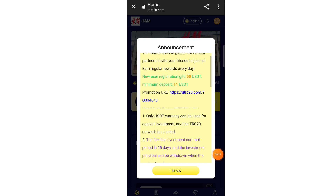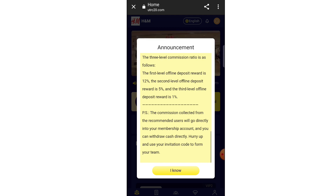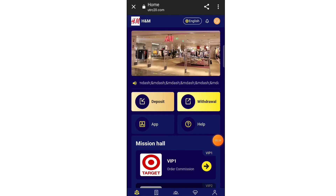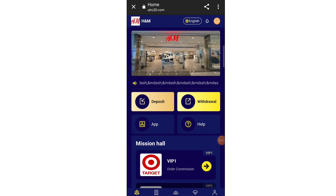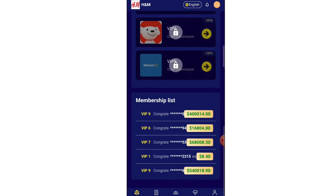First of all you have to create your account on this website. This is a very easy process — put your email address, fill your password, then a transaction password. Remember all these passwords because they will help you to login to your account and withdraw your income.